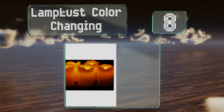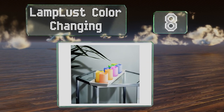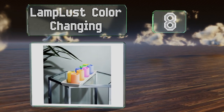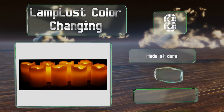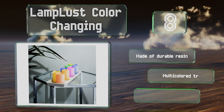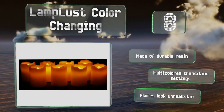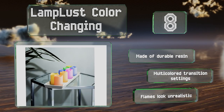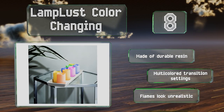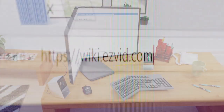Coming in at number eight on our list, the Lamp Last color changing is a set of eight compact votives that measure just three inches high and two inches wide, so they can be positioned in tight spaces with ease. Each one provides up to 75 hours of light on a single battery before it needs to be replaced. They're made of durable resin and offer multi-colored transition settings, however the flames look unrealistic.